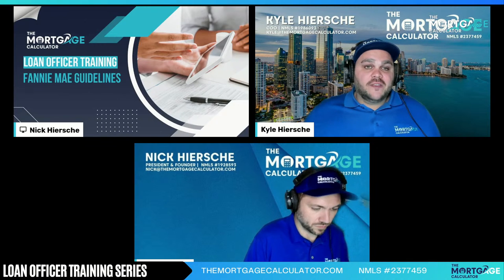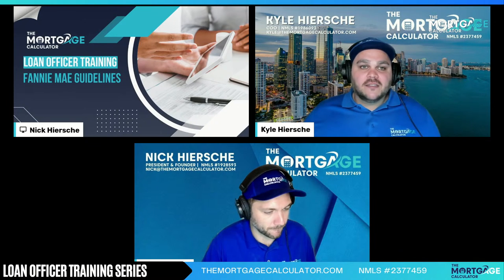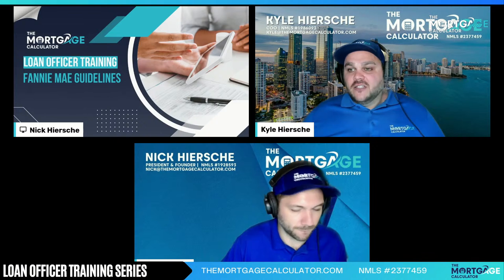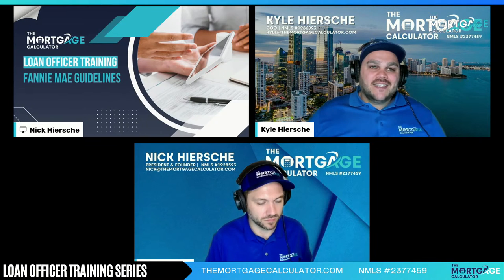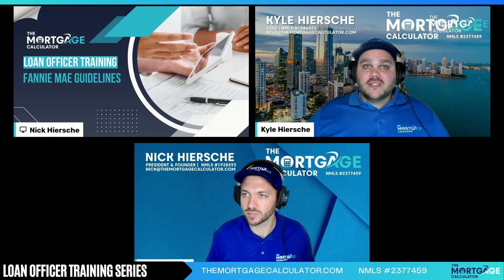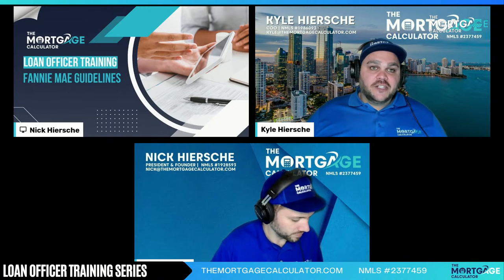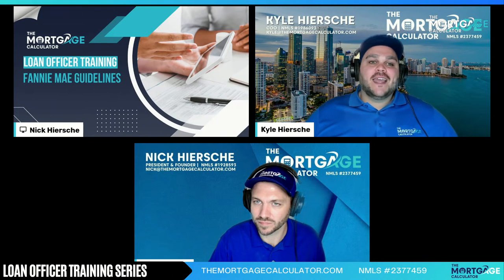Here at the Mortgage Calculator, when something doesn't fall into the Fannie Mae guidelines, that's where we shine with our non-QM products. We always want to know and check the Fannie Mae guidelines, because most of the time a conventional loan is going to be the cheapest option. We're always going to check Fannie Mae and Freddie Mac guidelines — Freddie Mac's guidelines are tomorrow's training. But when a loan falls outside that box, and also outside FHA, VA, and USDA, that's where we shine with our 5,000 other products with alternative income and documentation.